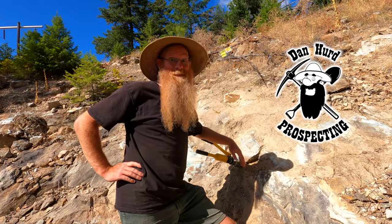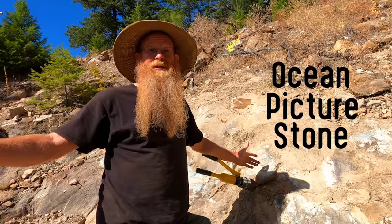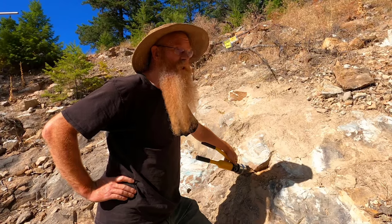Well hello everyone, Dan Hurd with Dan Hurd Prospecting here. Welcome back to my channel, and if you're new, welcome. I hope to earn your subscription today. I'm back here at the Ocean Picture Stone. I have a whole bunch of new tools and hopefully they will work better for extracting some of this beautiful Ocean Picture Stone.